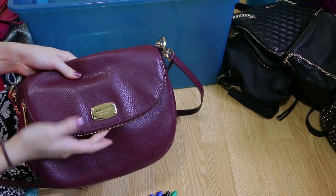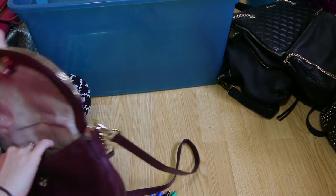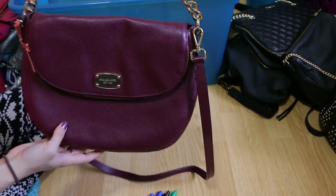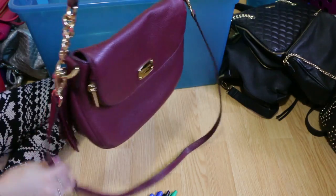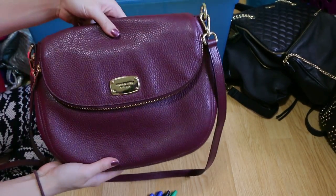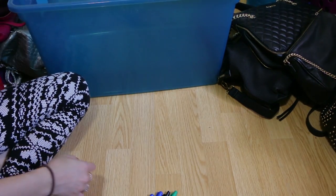Then this bag right here is also a Michael Kors bag — I got this as a birthday gift from my mom. It's a really beautiful crossbody I wear all the time; it's actually one of my more everyday bags because you can wear it short or long. I absolutely adore this color, I think it is so stunning, so I am going to go ahead and hang on to this one.